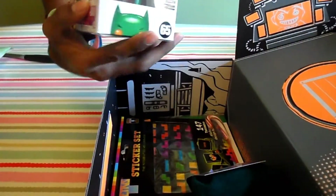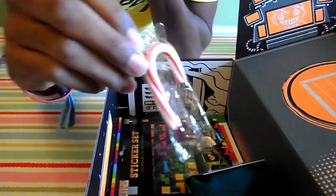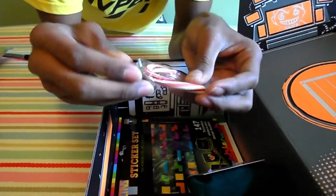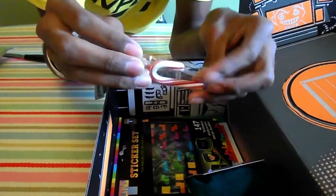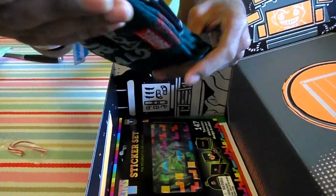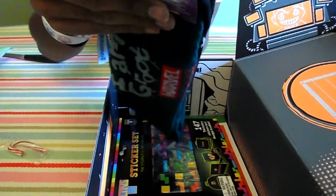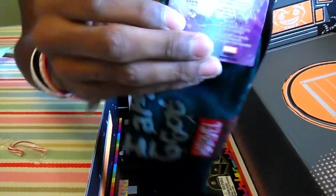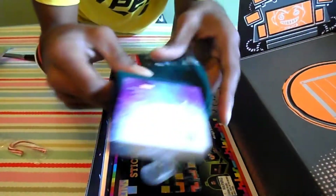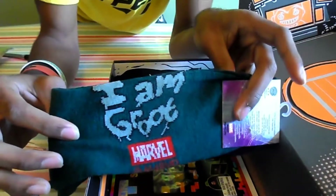They've only ever been made for people using Loot Crate. We have a cute little candy cane — a little sweet to eat. We have — oh my god — socks! Loot Crate exclusive again — Guardians of the Galaxy, I Am Groot socks!